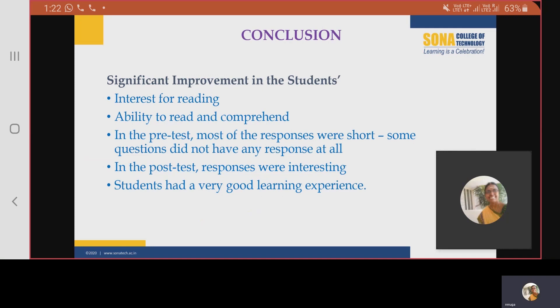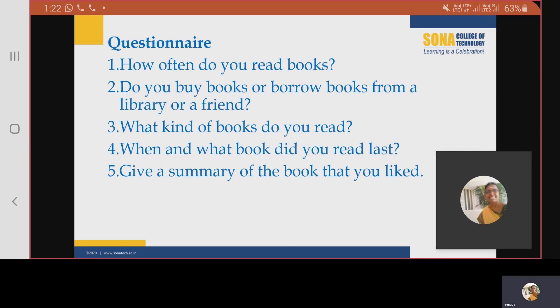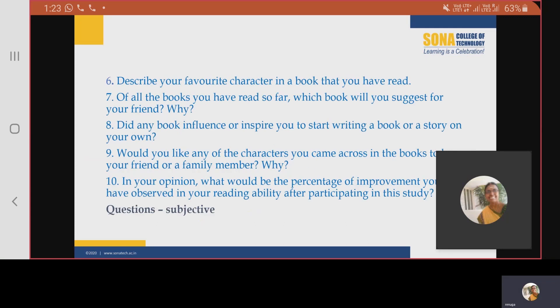The percentage of improvement the students saw in their own reading skills varied from 70 to 95%. In the pre-test, responses for some questions like 'Do you buy books or borrow books from a library or a friend?' — some students were not able to give any answer because they had not even bought or borrowed books earlier. For the fourth question, 'When and what book did you read last?' — they were not able to give any response. Similarly, for 'Describe your favorite character in a book,' students were not able to respond properly because even if some had read some books, they had not completed them. For the eighth and ninth questions, the responses were very minimal.